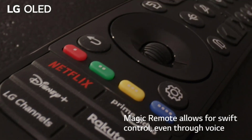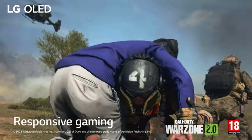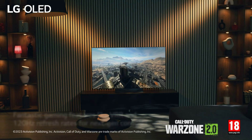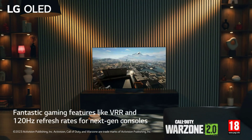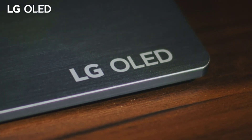So there you have it, the top 5 best 65-inch smart TVs in the UK for 2024. Which one would you choose? Let us know in the comments below. And if you liked this video, don't forget to hit the like button and subscribe to our channel for more tech reviews. Thanks for watching and see you next time.